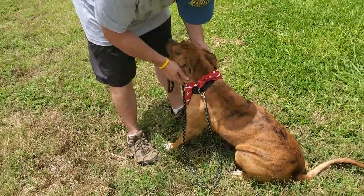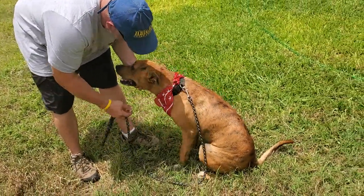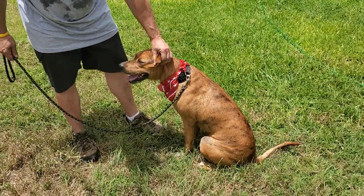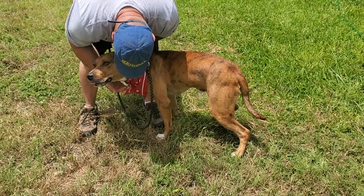He already knows the sit command. He's decent on the leash — he pulls a bit, but he's very smart and very willing to learn. He was on the euthanasia list and was going to be put down that day when CC Powell stood up for him. He's an amazing dog, and we're honored to find his home.